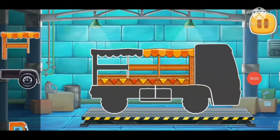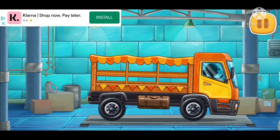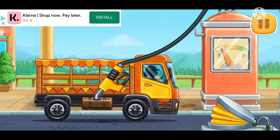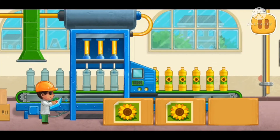Let's assemble a market truck. And now we need to fuel the market truck. Let's bottle the sunflower oil.